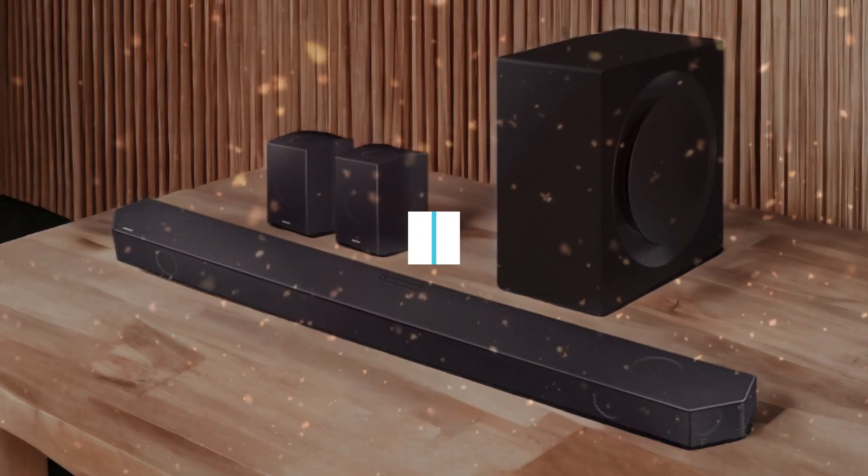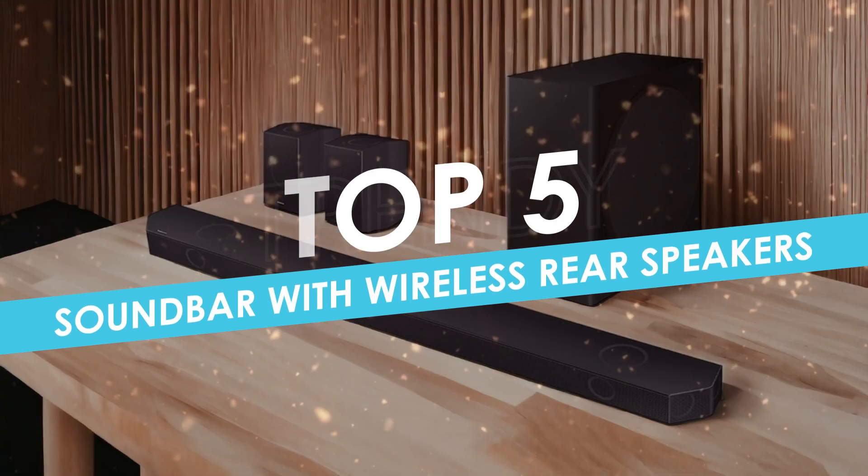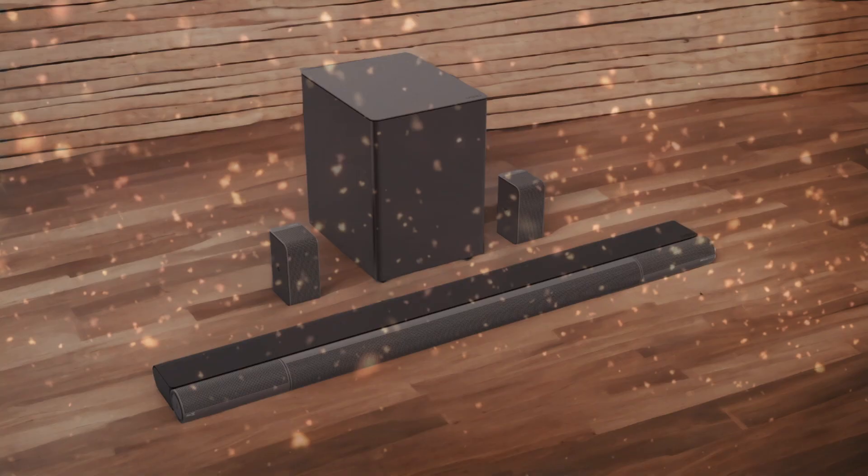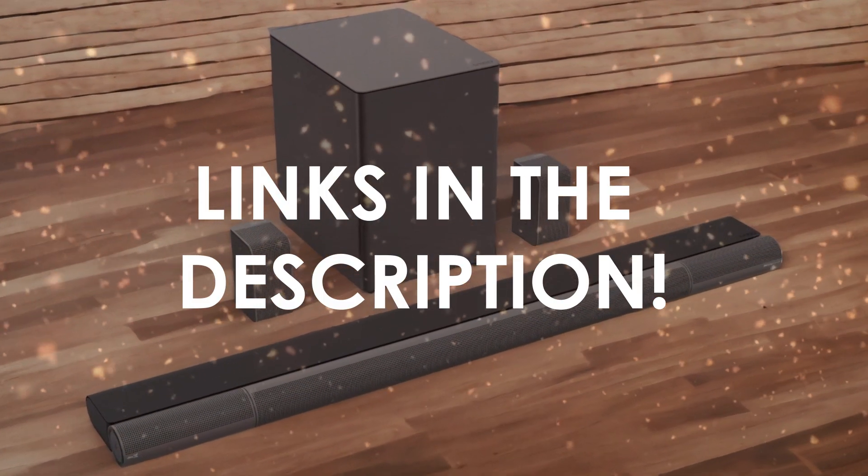In this video, I will help you find the best soundbar with wireless rear speakers in 2024. Links to all the products we mention in this video will be listed in the description. Let's get started.